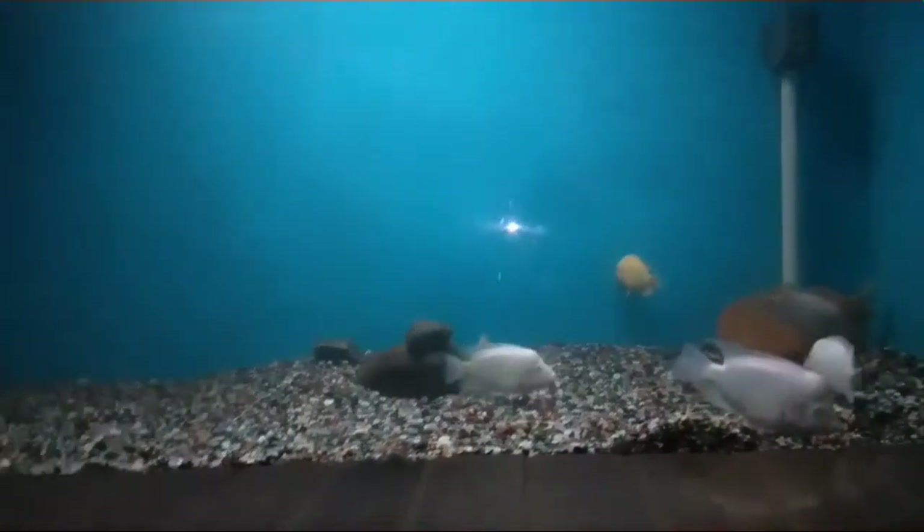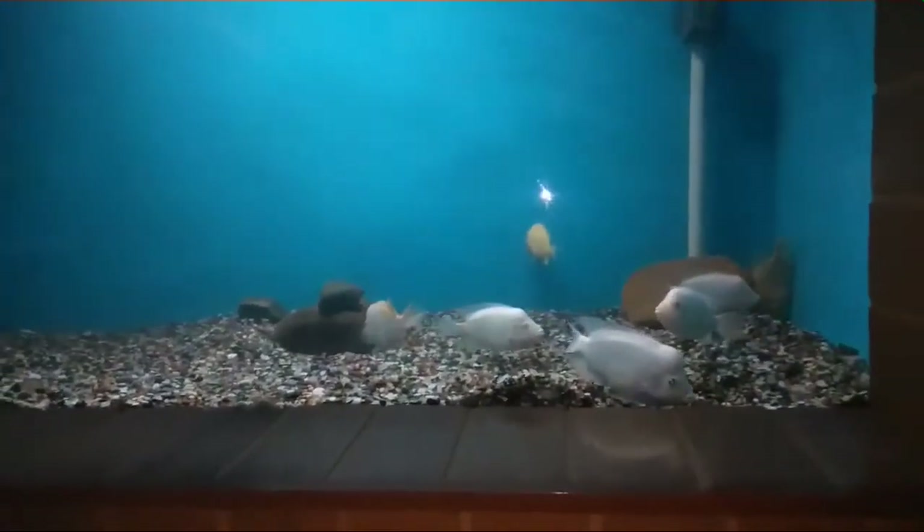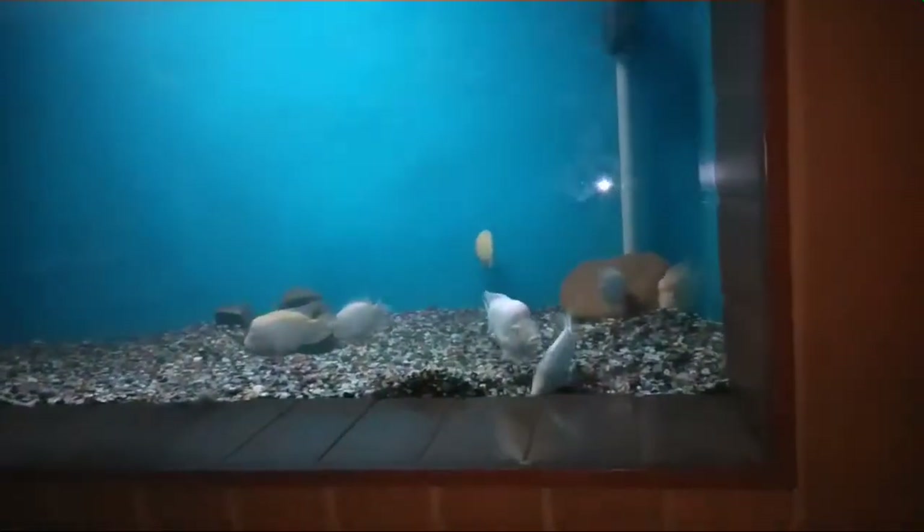These are cichlid varieties. I'm an aquarium hobbyist — I love aquariums. I have my own aquarium shop, an online aquarium shop which you can visit at aquariumcraze.com. I'll post that link below.